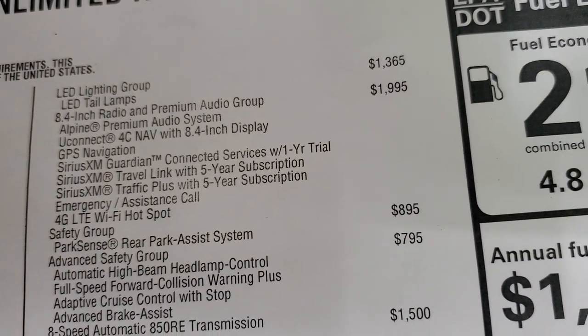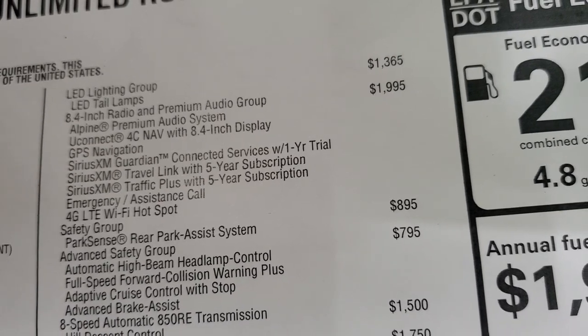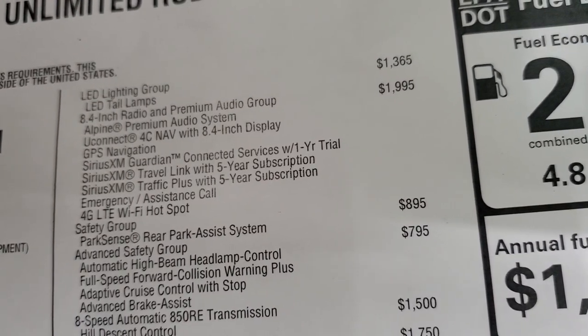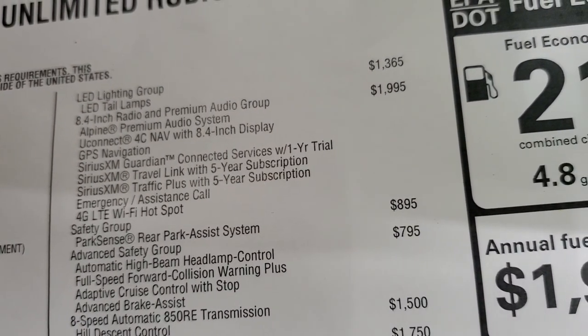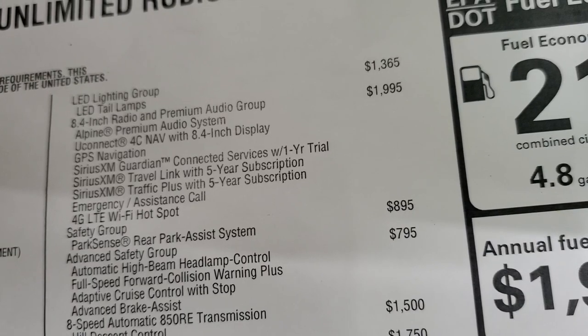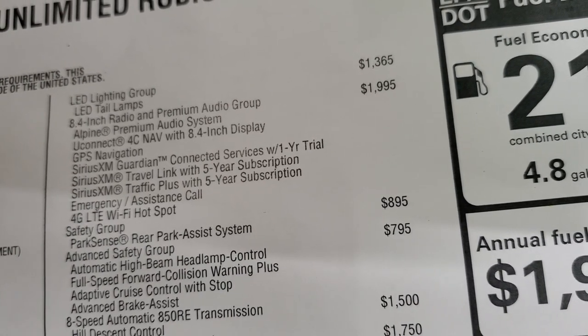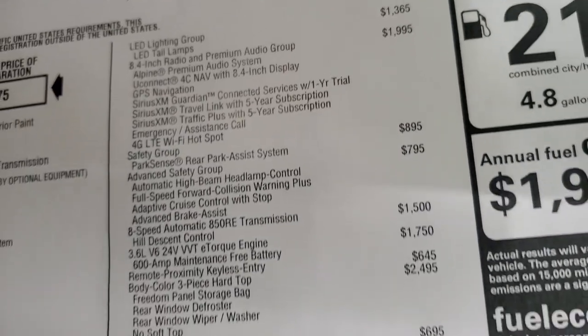It has the 8.4 radio and premium audio group, which gives you navigation, Alpine premium sound system, the subwoofer, GPS nav, Sirius Guardian for a year, Sirius Travel Link and Traffic Plus for five years, as well as emergency assistance call and 4G LTE Wi-Fi hotspot.